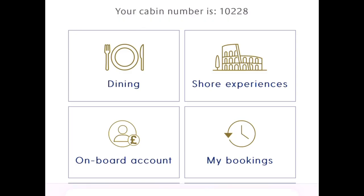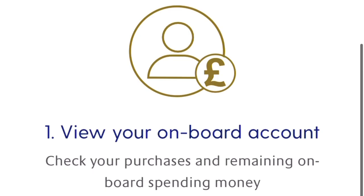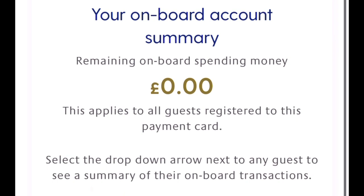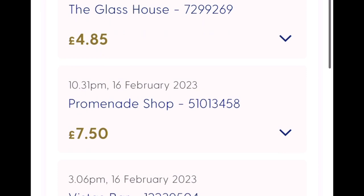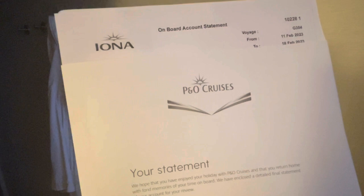So what can you do with My Holiday? You can view your onboard account, checking your purchases, any remaining onboard spending money, and your total spend including any loyalty discounts. You can still visit reception if you'd like a printed copy at any time during your cruise.